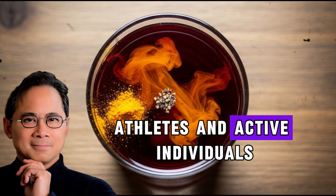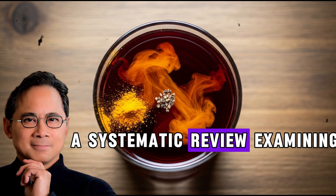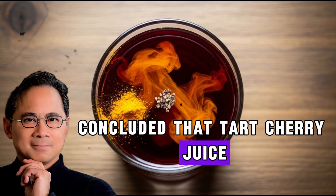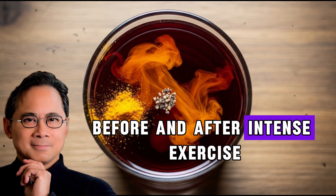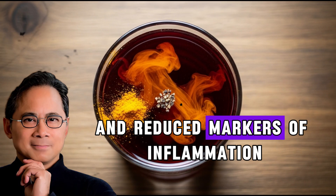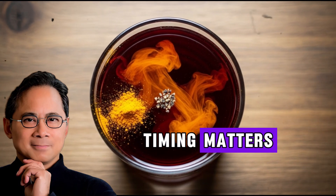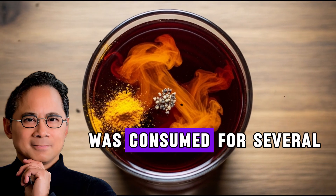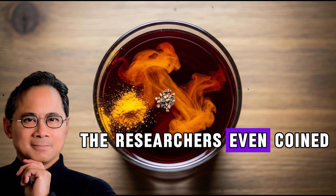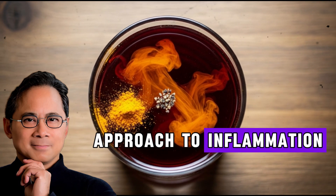Athletes and active individuals face unique inflammation challenges. A systematic review examining exercise recovery concluded that tart cherry juice consumed for several days before and after intense exercise led to faster strength recovery and reduced markers of inflammation. Timing matters — the most benefit came when tart cherry juice was consumed for several days before exercise. The researchers even coined the term 'recoverage' to describe this proactive approach to inflammation management.